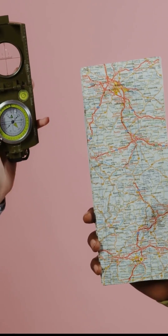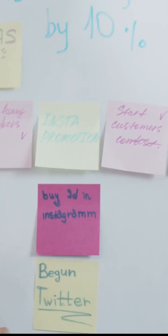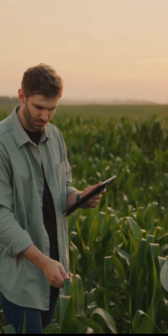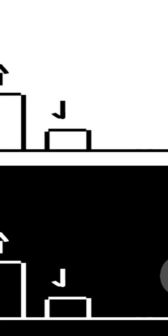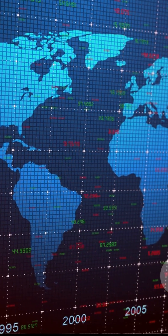This is where data becomes our compass. Each of the 17 goals is broken down into smaller, specific targets. For example, the goal of zero hunger includes targets for ending malnutrition and doubling agricultural productivity. To know if we are meeting these targets, we need to collect information constantly. This information helps us see our speed and direction, telling us if we are on the right path or if we need to change our course.